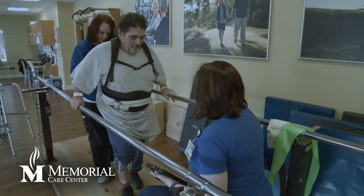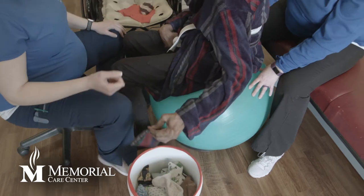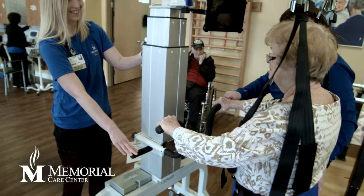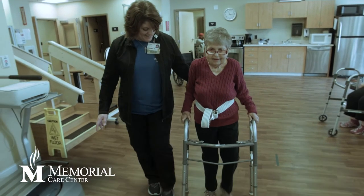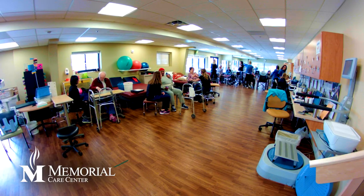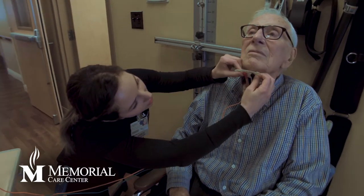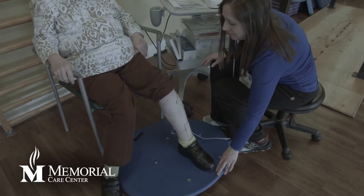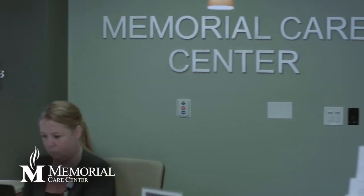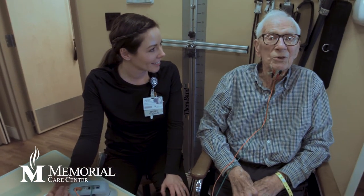Specialists from the hospital can more easily check on their patients at Memorial Care Center. A fall prevention program is in place to help reduce falls during and after rehab, working with patients to understand prevention both at the center and at home. All therapy services are provided on site in a spacious gym, with many technologies and equipment available. The in-house therapy team — not contracted — evaluates each patient for physical therapy, occupational therapy, and speech therapy needs.